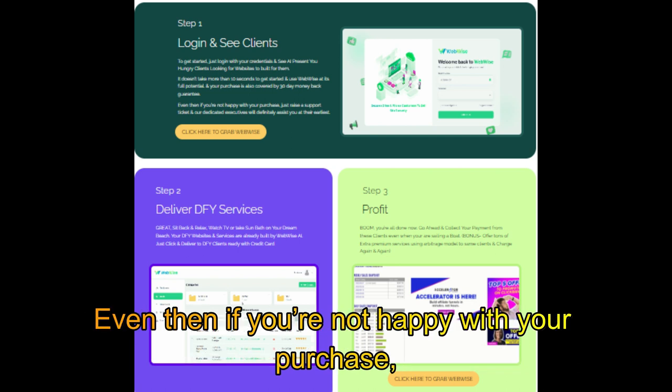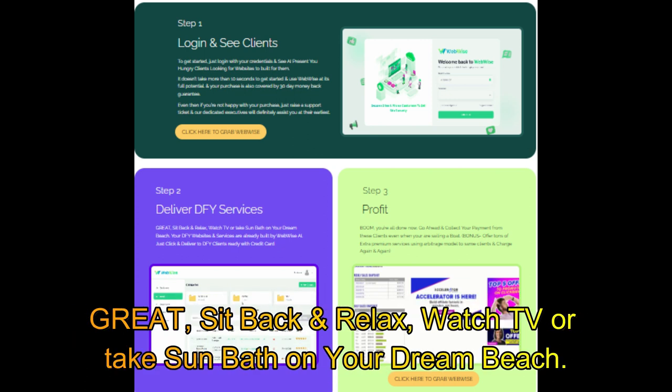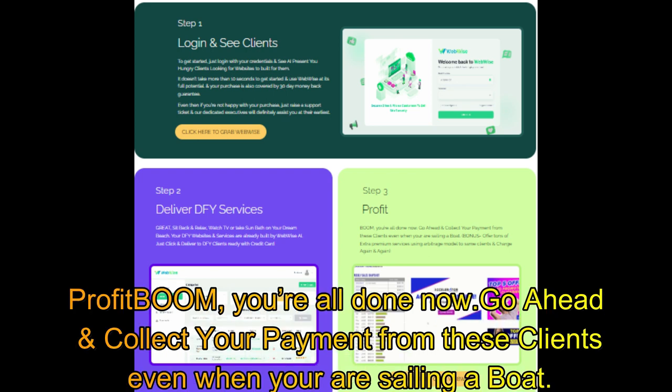Even if you're not happy with your purchase, just raise a support ticket and our dedicated executives will definitely assist you at their earliest. Sit back, relax, watch TV, or take a sunbath on your dream beach — your DFY website services are already built by WebWise.AI. Just click deliver to DFY clients ready with credit card. Profit boom — you're all done now.